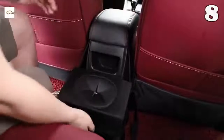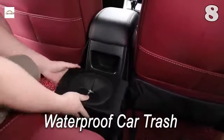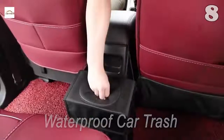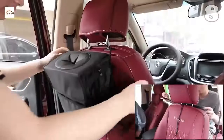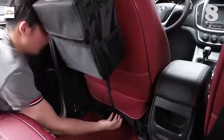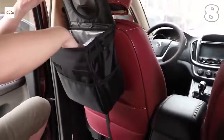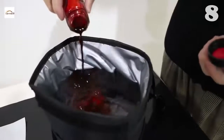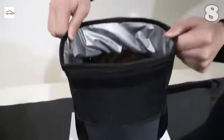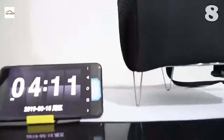No use having a glittering car if the inside is littered with candy wrappers and bottles. Here is this waterproof car trash can, which will help maintain the cleanliness of your car. It's detachable and you can wash it too. To have an immaculate car interior, this is a much-needed accessory. As a plus point, you can also use it outside the car too.